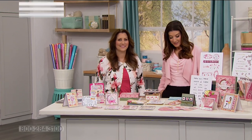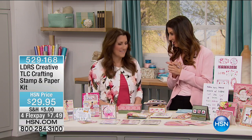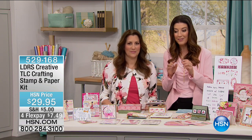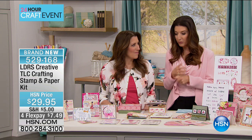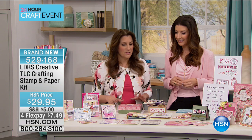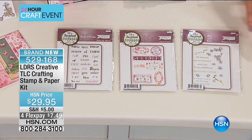Welcome back to HSN. My name is Sarah. We have to introduce you to Angie Hund, the owner and president of Little Darlings. We have some darling stamps and accessories to share with you. This is a fantastic item — it's brand new and this is the only airing of the entire day. For only $29.95 you're getting 48 stamps and 30 sheets of paper. This is their very first inspirational line.